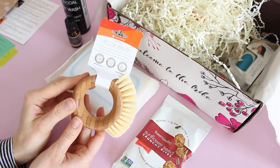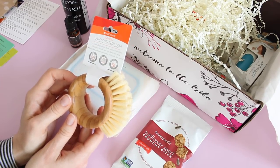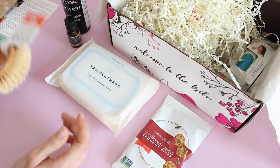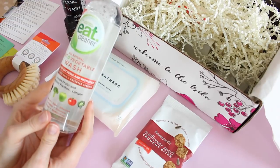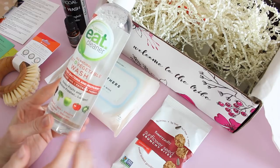This was one of our spoilers for the month. This is a veggie brush called 'The Ring' — it cleans all produce from apples to zucchini. The bamboo handle lets you clean with ease. I love this. We've also got this to go along with the veggie brush — it is 'Eat Cleaner,' a fruit and veggie wash. I love stuff like this.